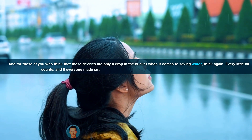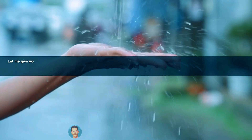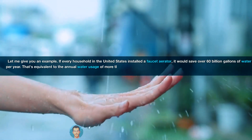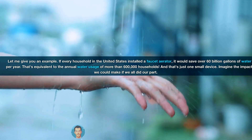And for those of you who think that these devices are only a drop in the bucket when it comes to saving water, think again. Every little bit counts, and if everyone made small changes in their water usage, it would make a huge difference. If every household in the United States installed a faucet aerator, it would save over 60 billion gallons of water per year — that's equivalent to the annual water usage of more than 600,000 households.